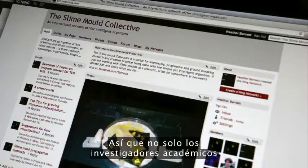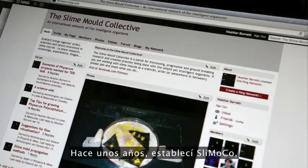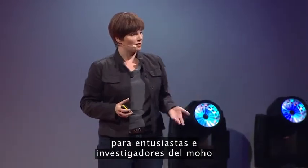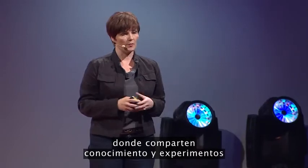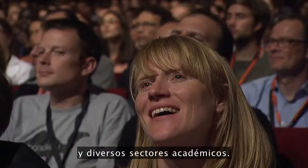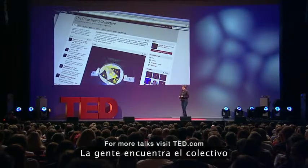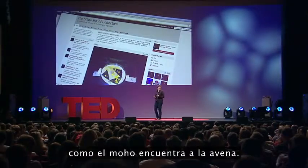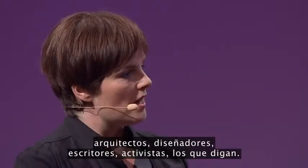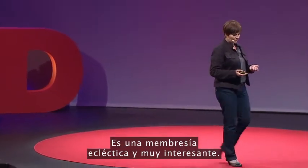It's not just academic researchers in universities that are interested in this organism. A few years ago, I set up SlimoCo, the slime mold collective. It's an online, open, democratic network for slime mold researchers and enthusiasts to share knowledge and experimentation across disciplinary and academic divides. The Slime Mold Collective membership is self-selecting — people have found the collective as the slime mold finds the oats. It comprises scientists, computer scientists, researchers, but also artists like me, architects, designers, writers, activists. It's a very interesting, eclectic membership.